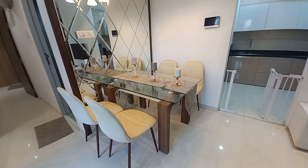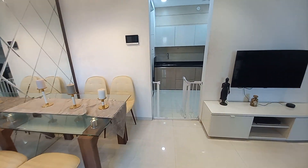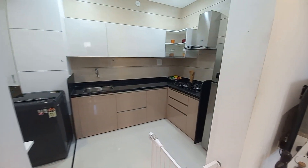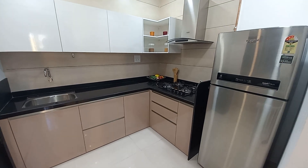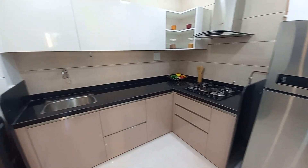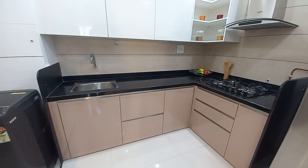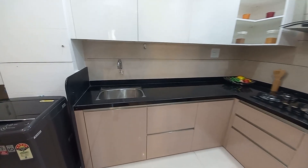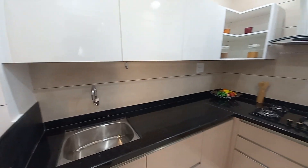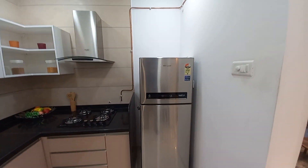Behind your dining area you will have the entryway to your kitchen. The kitchen is closed so privacy is well maintained. This is your kitchen counter platform — it is L-shaped. It will have a sink with PCMC water connection since it is at Punawale location.